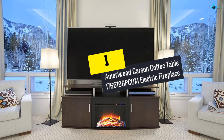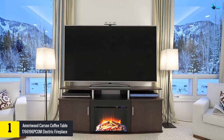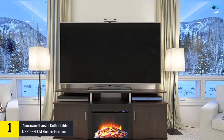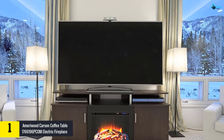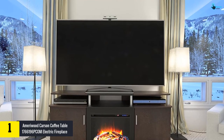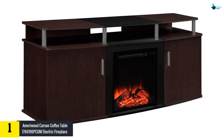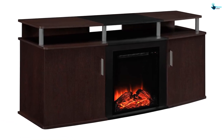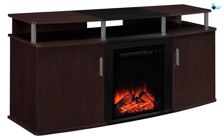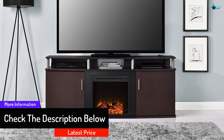Finally, at number one we have the Ameriwood Carson Coffee Table 1766196PCOM Electric Fireplace. This fireplace is carved out from laminated particle board with metal accents and has a cherry finish. Customers can wipe the fireplace with dry cloth if required, but should avoid using a damp cloth. The fireplace comes with ample space for storing gaming consoles, DVD and Blu-ray players, and audio systems.